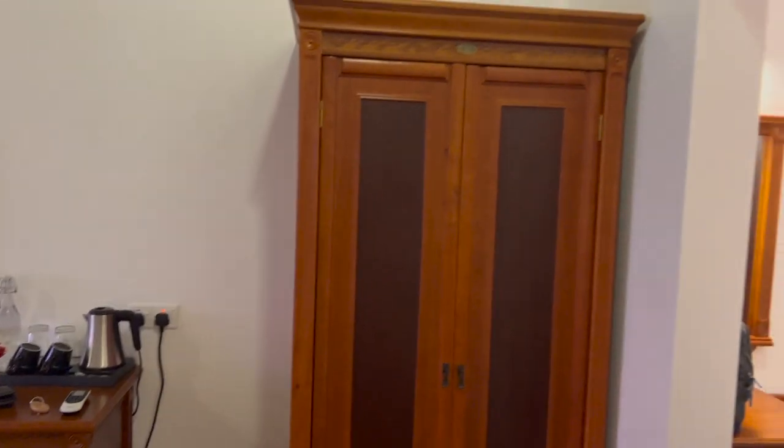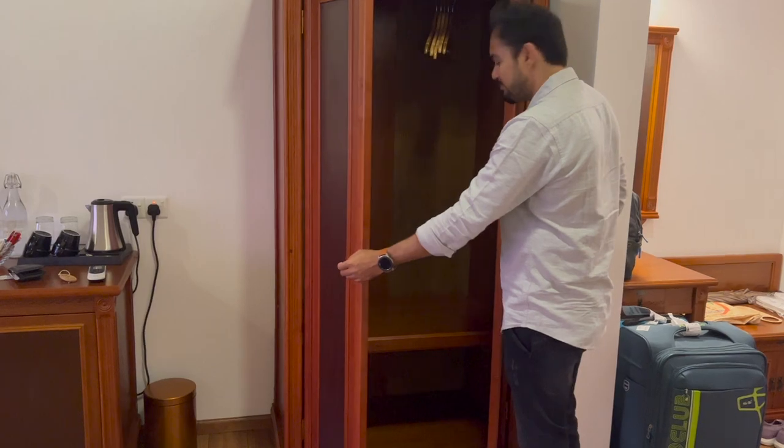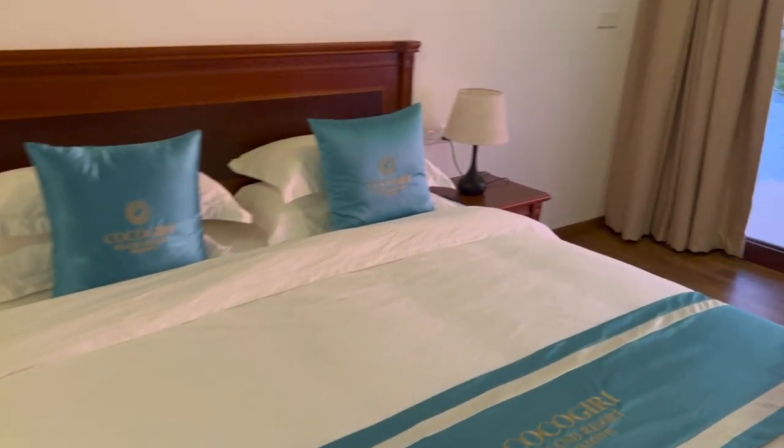This is our room. Here is a cupboard behind the room, and this is the bed. This is the room — you can see the spot and the view.